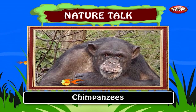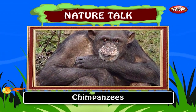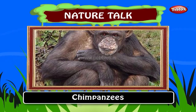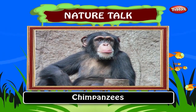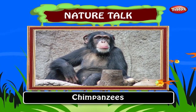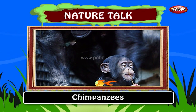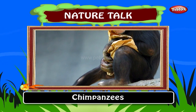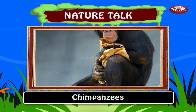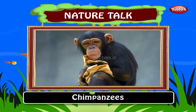Chimpanzees. Intelligent mammals, chimpanzees make tools and use them to acquire foods. Chimps communicate in a manner similar to human nonverbal communication, using vocalizations, hand gestures and facial expressions. Chimpanzees have been kept as domesticated pets for centuries in a few African villages, especially in Congo.